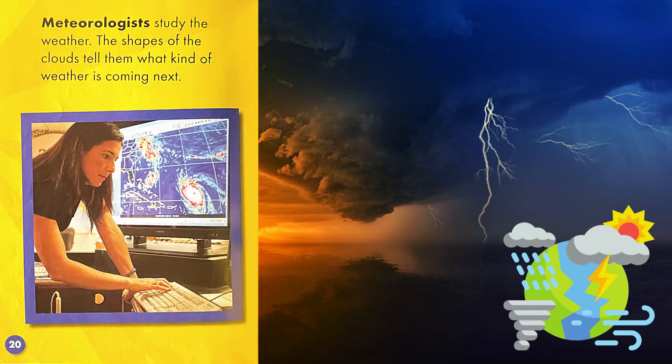Meteorologists study the weather. The shapes of the clouds tell them what kind of weather is coming next.